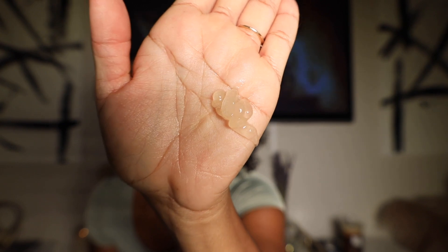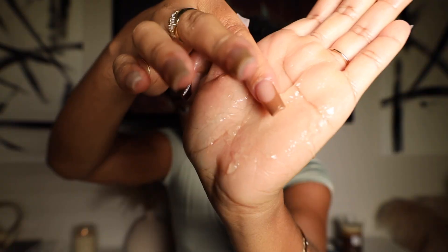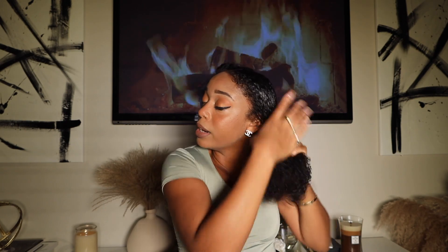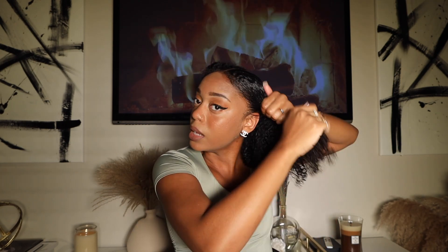I've never used the curl maker product before, so this is the first time and we'll see how it works. The pump is pretty — I can't really show you because my hands are slippery. It's very thick, as you can see. It smells more floral than I expected — different from the rest of the products. I'm just going to put this on the top of my head to get the flyaways and edges in the front laid down.